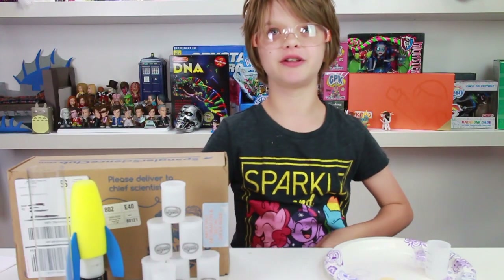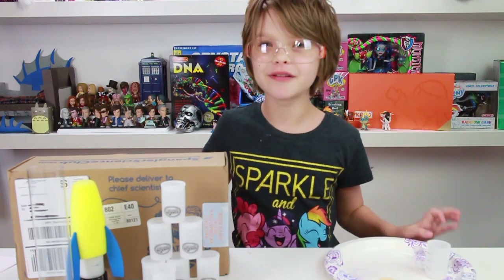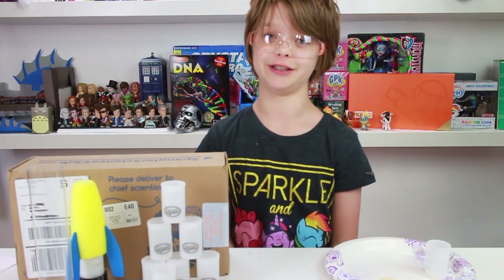You might have seen Steve Spangler do this on The Ellen Show a few years ago — he had like a thousand of these film canisters blowing up. Today we are going to talk a little bit about why that happens, and it's really cool and fun.